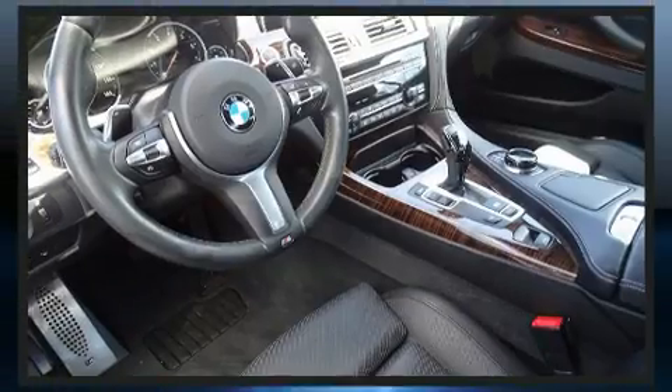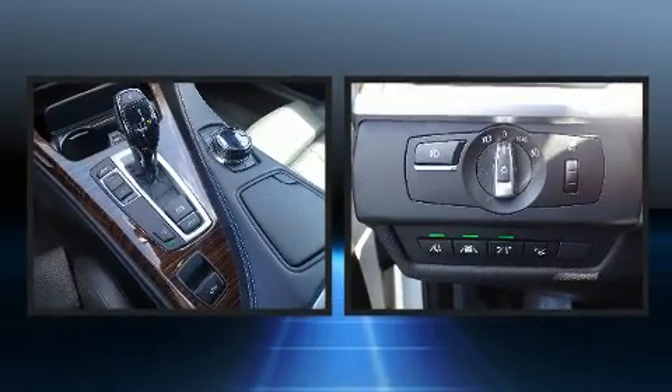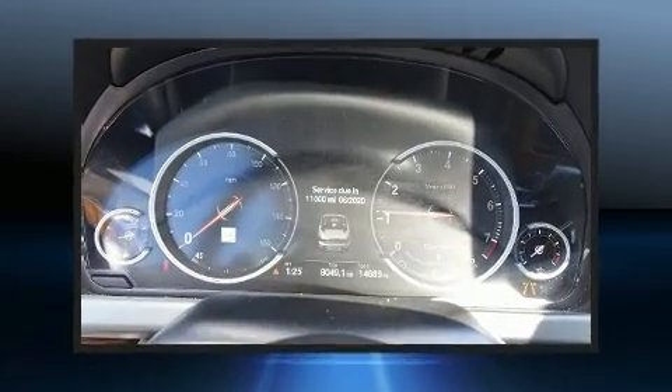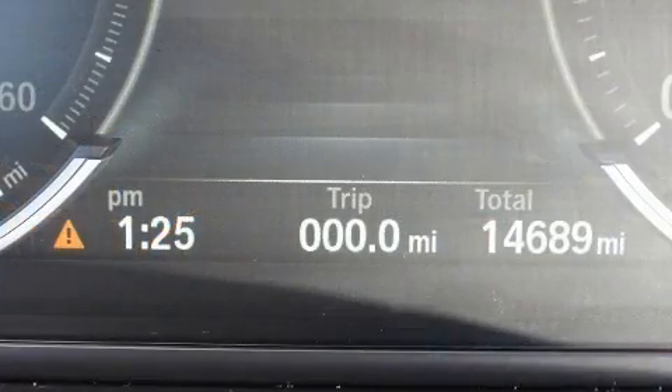Safety equipment has been integrated throughout, including knee airbags, an emergency communication system, and four-wheel disc brakes with ABS. You'll never lose visibility with rain-sensing wipers, which activate automatically when the drops start to fall.